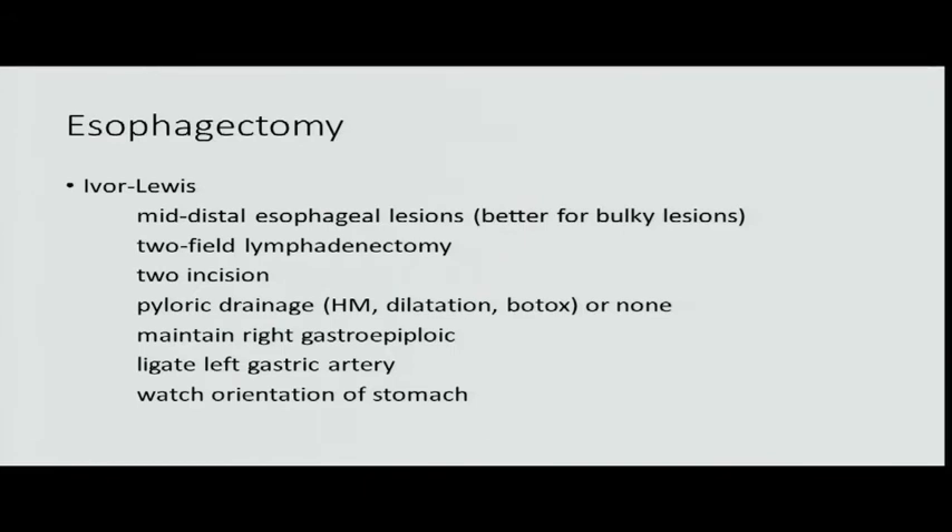I do pyloric drainage; those who don't usually come back after two or three patients with gastric outlet obstruction — because you're taking the vagus nerve out and the stomach won't empty appropriately. The last thing you need after esophagectomy is for the stomach not to empty — it's miserable. I do a Heineke-Mikulicz pyloroplasty. You can open the stomach and put a dilator through. Or use Botox — the literature is pretty good. You can save about 30 minutes compared to a handsome anastomosis drainage procedure. The stomach is just a passive conduit once you do esophagectomy.